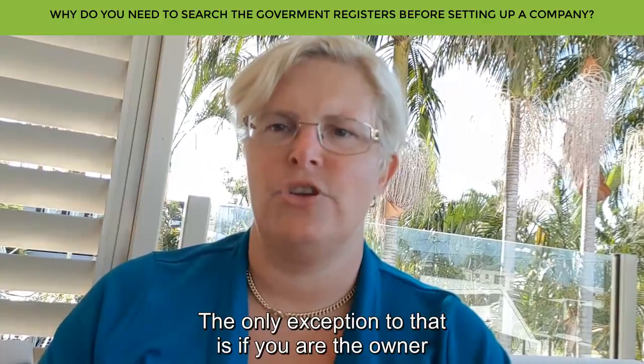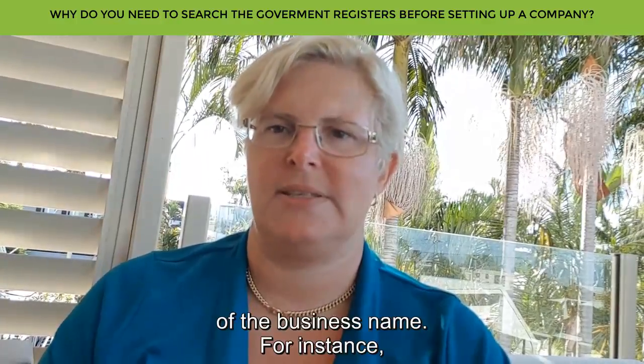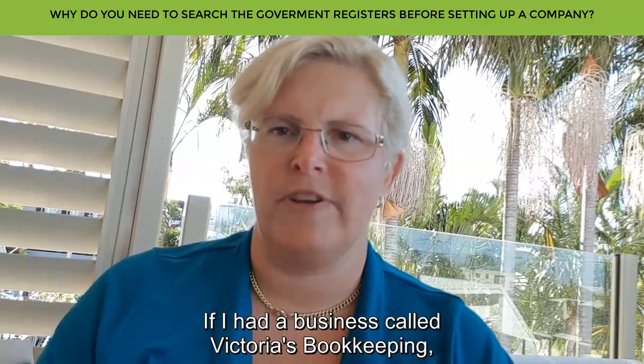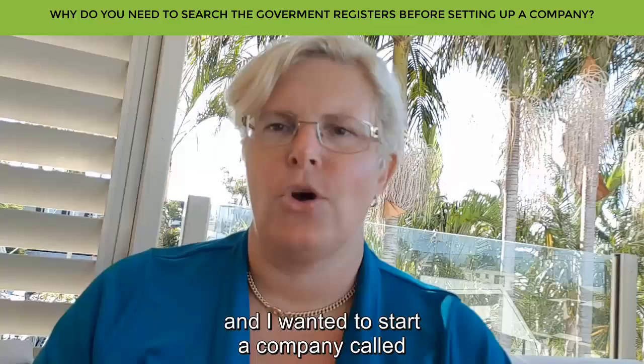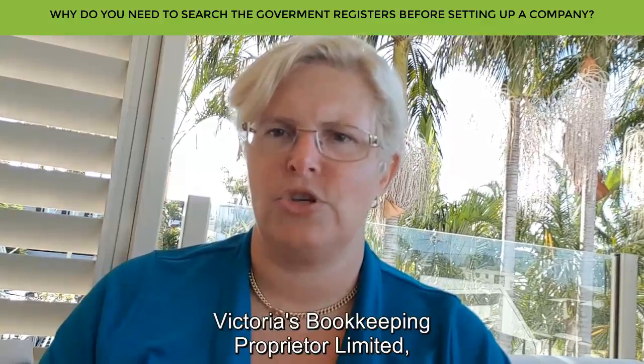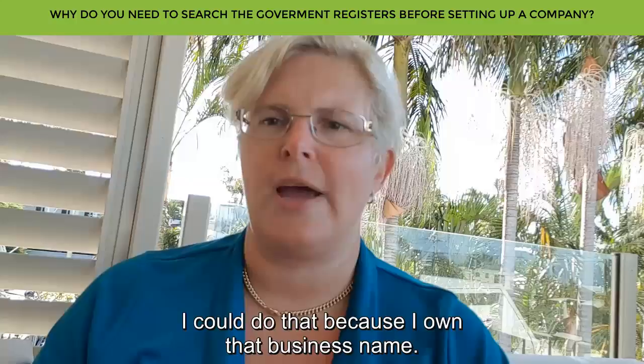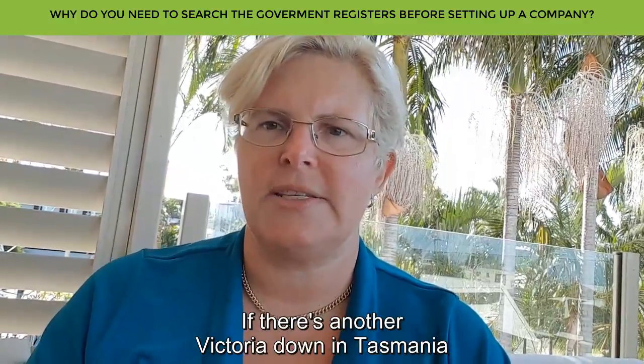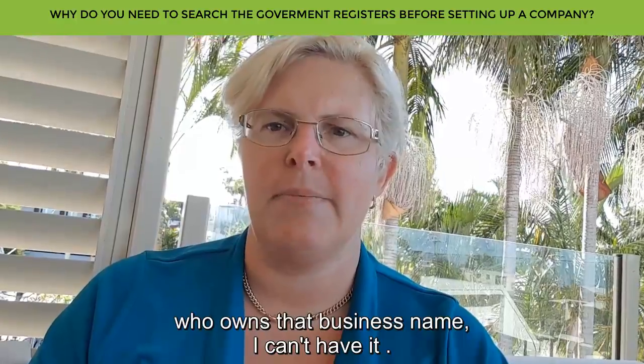The only exception to that is if you are the owner of the business name. For instance, if I had a business called Victoria's Bookkeeping and I wanted to start a company called Victoria's Bookkeeping Pty Ltd, I could do that because I own that business name.